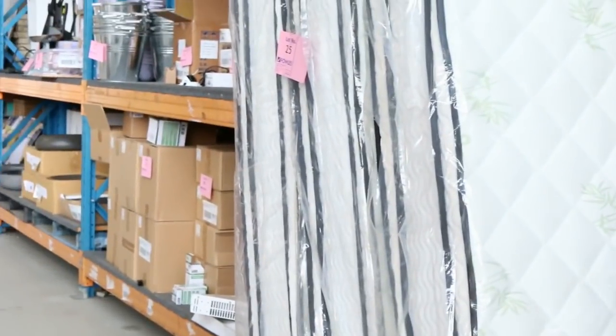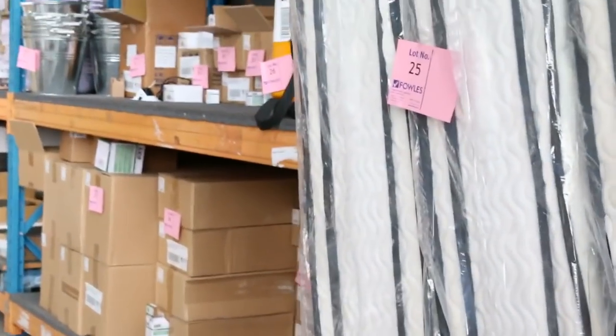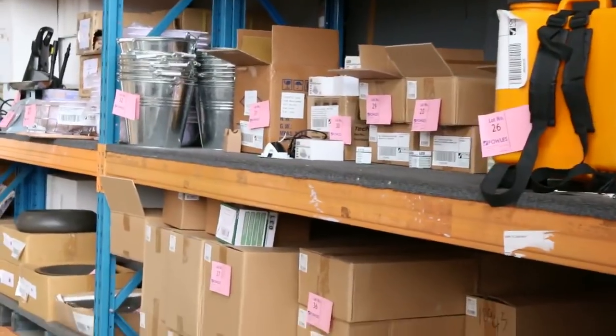Double pillow top mattresses — we've got plenty of those. We've got king size, queen size and I believe still some king singles left, so they're really good value.